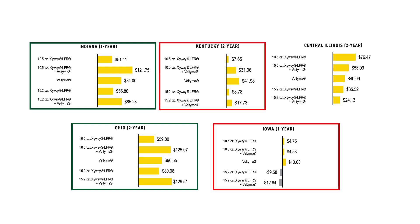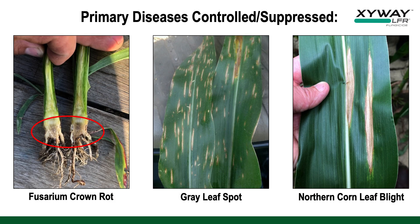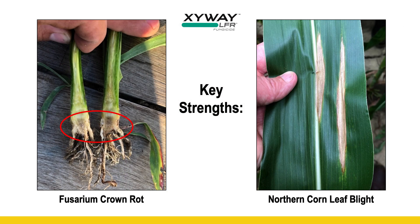However, the Kentucky and Iowa data doesn't look nearly as positive. So let's dig into the details of where Zyway has a fit and where perhaps there are other plant protections that may serve better. Zyway is very good at these three diseases, but its key strengths are really negating Fusarium crown rot and Northern Corn Leaf Blight.